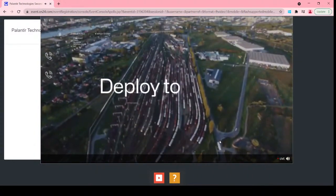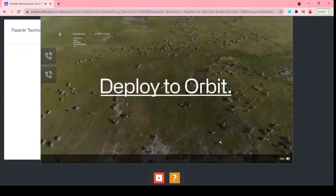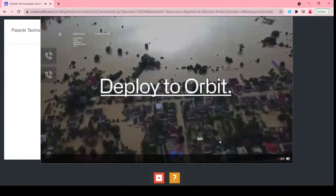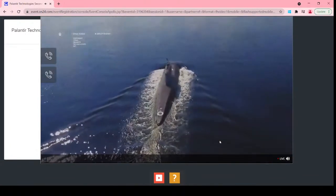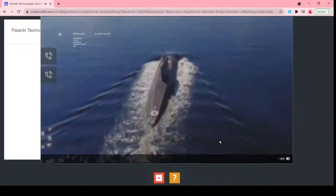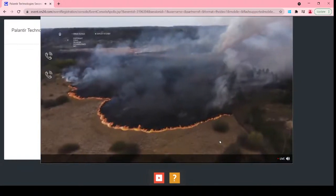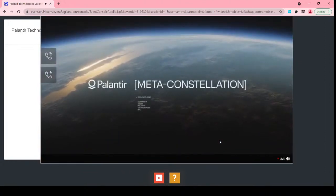We're really excited about Palantir's meta-constellation and see it as the software that brings hundreds of satellites to bear on your hardest problems — whether it's the anti-submarine warfare officer using it to find submarines, or first responders leveraging AI to spot wildfire signs. Meta-constellation is there to empower users.